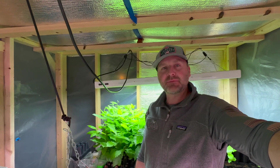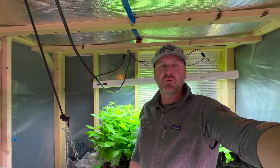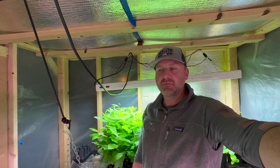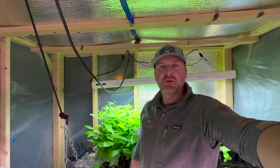We've been selling some seedlings — that's been a lot of fun, sharing what we've been growing with some local people. Good luck with all those seedlings to those of you that purchased them. If you ever have any questions, reach out to me.